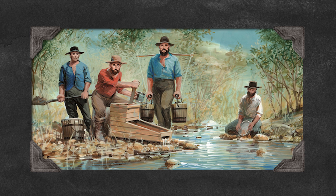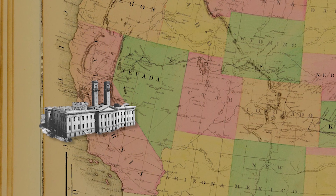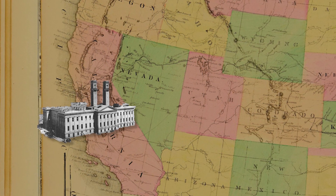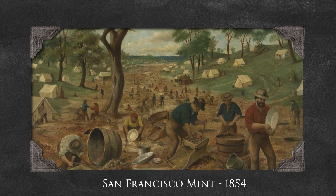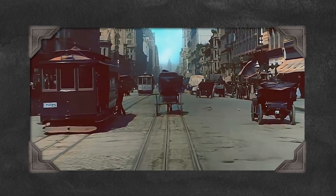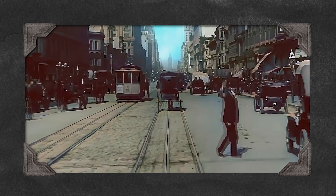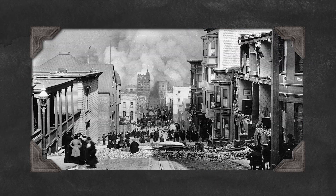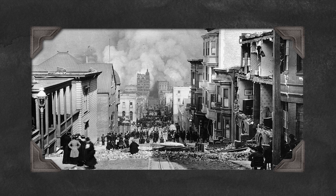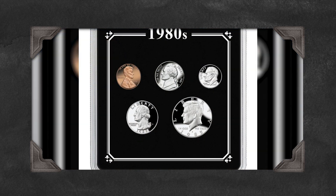Further west, the discovery of gold in California in 1848 led to the establishment of the San Francisco Mint in 1854. Known as the Granite Lady, this mint played a critical role during the California gold rush, processing the vast quantities of gold flowing into the state. The San Francisco Mint became one of the most important mints in the country, known for producing gold coins that were essential for the U.S. economy. Even after surviving the devastating 1906 earthquake, the San Francisco Mint continued to operate and remains active today.